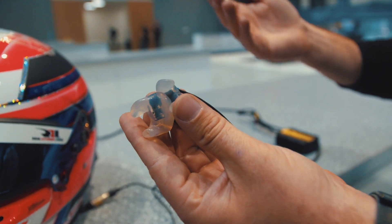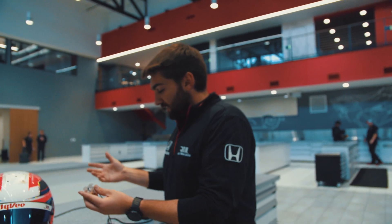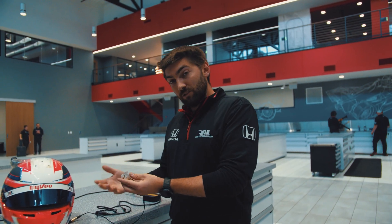If there's ever an accident, the earbuds record any accelerations that the driver goes through. That data gets downloaded from the car and is used for safety purposes.